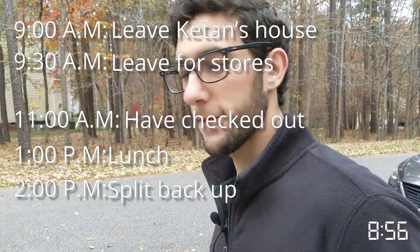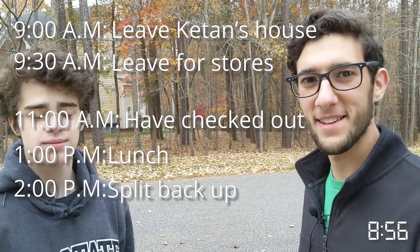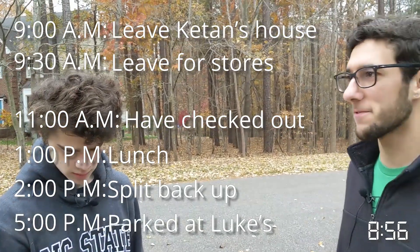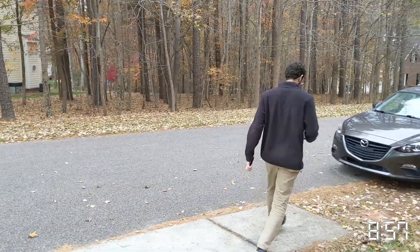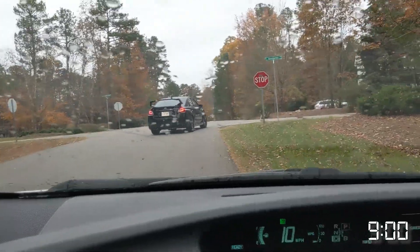After lunch we're going to have a few more hours to finalize everything and get the aesthetics looking good. Then at 5 o'clock we need to be parked at our friend Luke's house at the range so we can test these babies out. It's 9 o'clock on the dot, and so we are off.